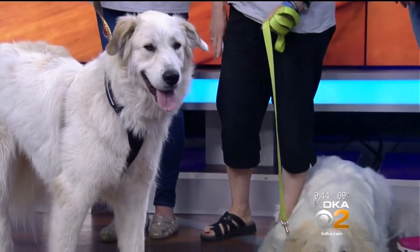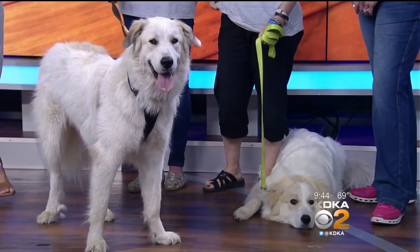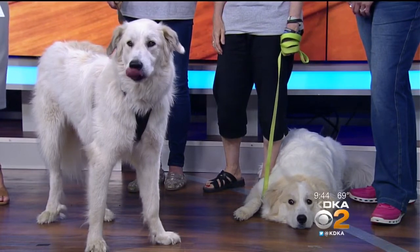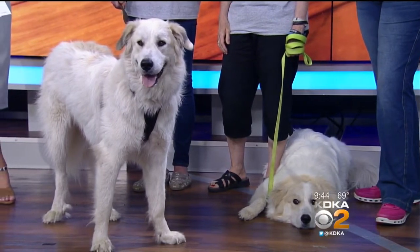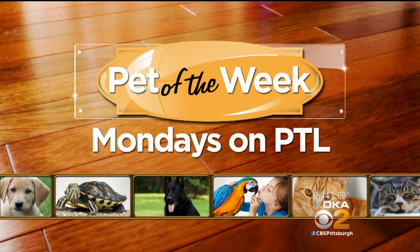A lot of great work going on. Thank you so much for bringing us these adorable pups today. To find out more about today's pets and the outings with the Great Pyrenees Club of Western Pennsylvania Rescue, visit the club's website — we'll have that link posted at kdk.com/ptl. Keep watching for more stories on fostering or adopting pets every Monday here on PTL as part of our featured Pet of the Week segments.